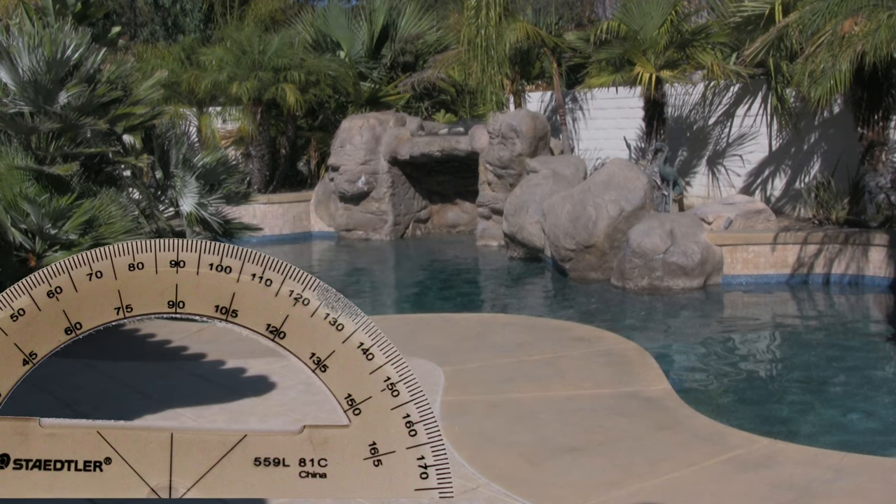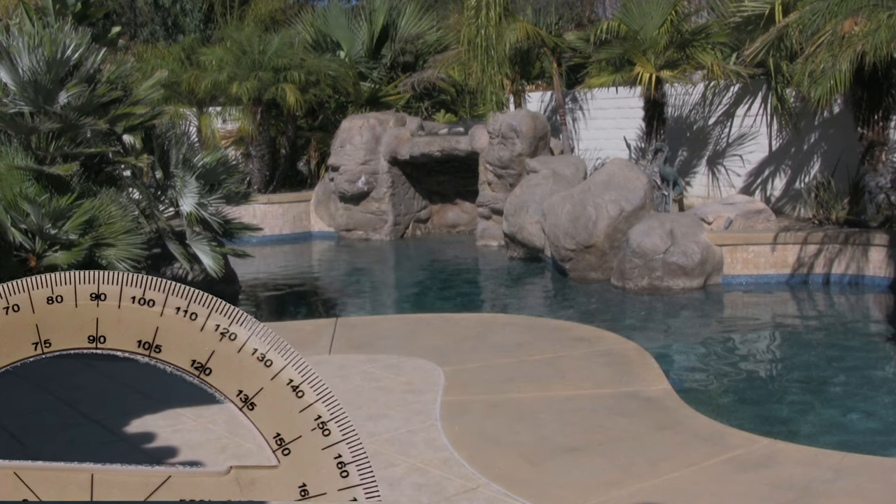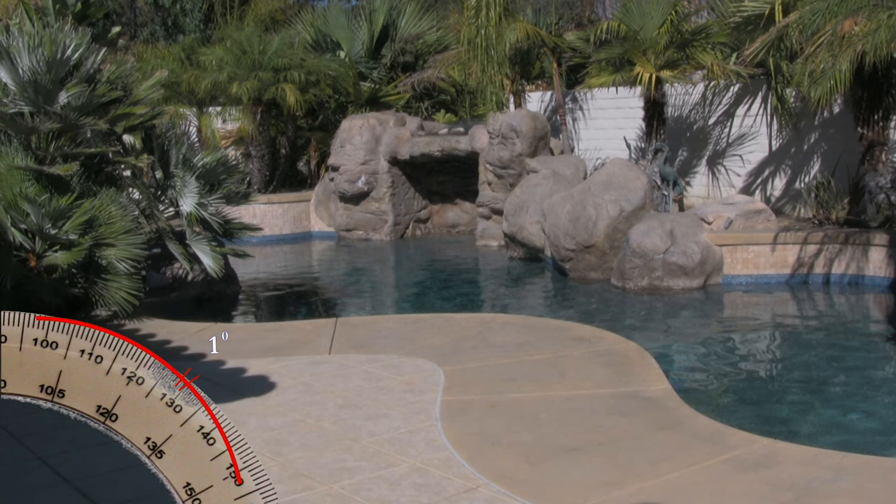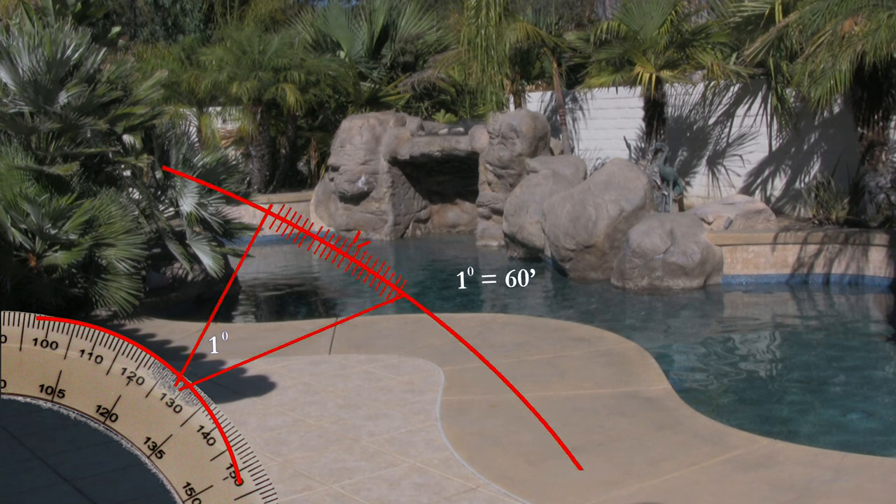If we use more accurate instruments, triangulation can take us a long way. A protractor can give you an estimated angle to the granularity of a degree. A circle has 360 degrees. For greater accuracy, we break a degree up into 60 arc minutes, and each arc minute is broken up into 60 arc seconds. This gives us 3,600 seconds of arc in every single degree.